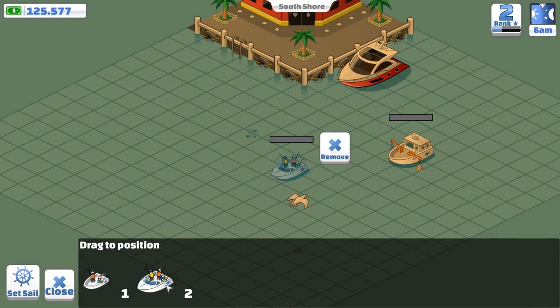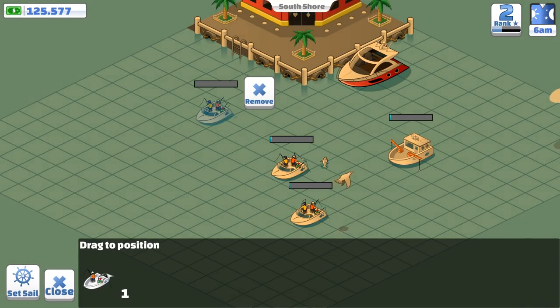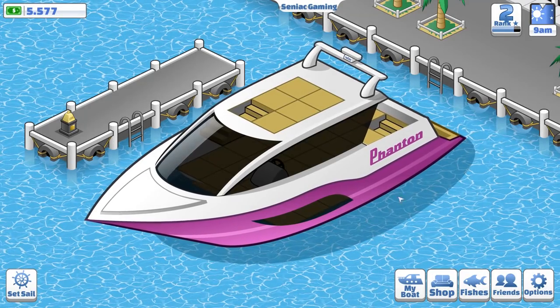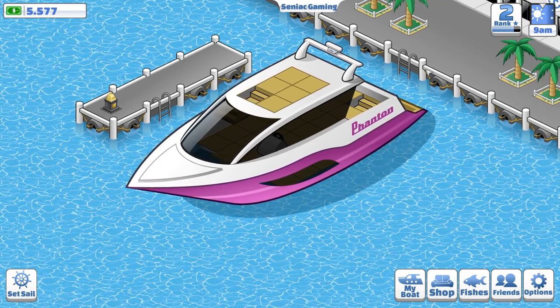Drop these fishing boats down so I can start farming a lot of beautiful fish. We're going to set sail back home. And in a store here, we're going to buy the Phantom Boat — $120,000. And what that does for us is it enables us to get 250 fish, whereas the other one, the Red Atlanta that we currently got, only gave us 100. It's also going to give us $120,000 and 1,200 experience points. So I'm going to buy that.